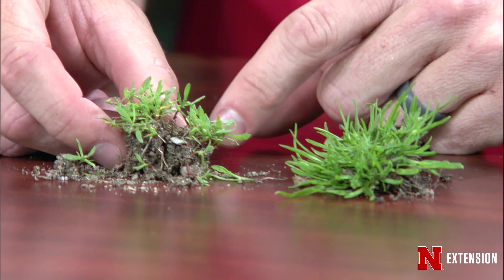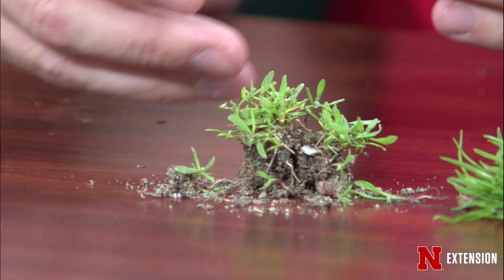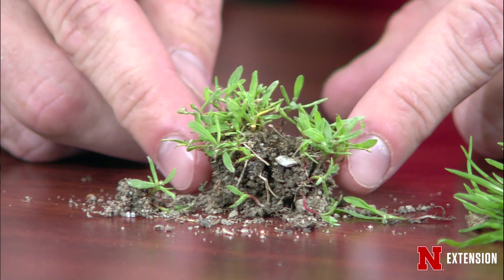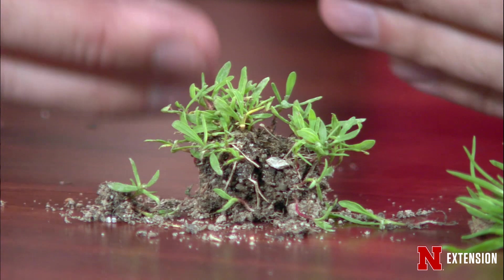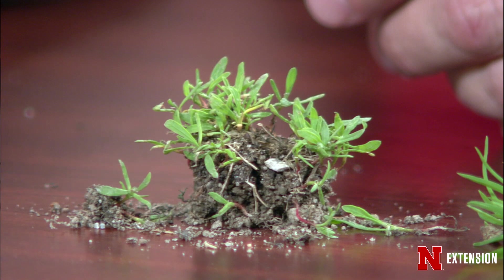One of them is a grass, and one of them is a broadleaf that at this time of year kind of looks like a grass. Let's start with this one — this is prostrate knotweed, and this is proof that summer is coming. It is a summer annual and it's very small right now. If you're trying to control this weed with a herbicide, it would be really effective because it's a weak little seedling right now. Any kind of combination product would take this out.